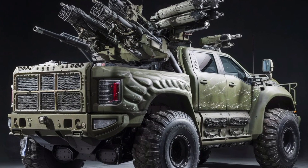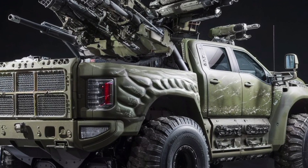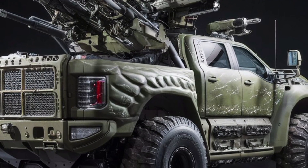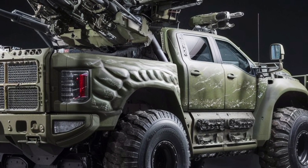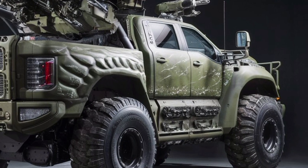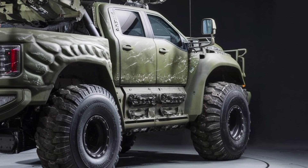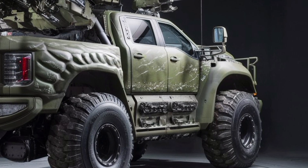In short, the 2026 AM70X isn't just tough — it's smart, adaptable, and relentlessly mission-ready. It embodies the next generation of military logistics, blending power with precision, armor with agility, and simplicity with sophistication.